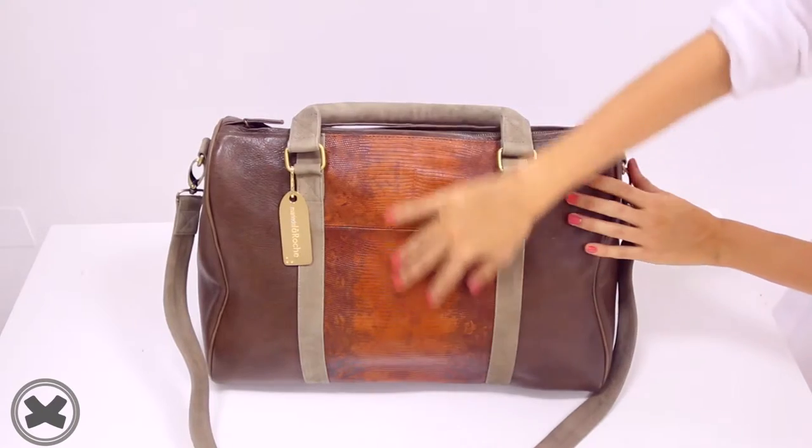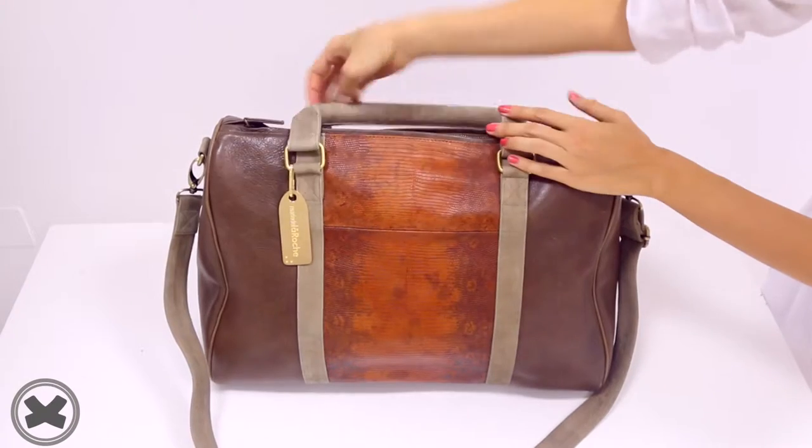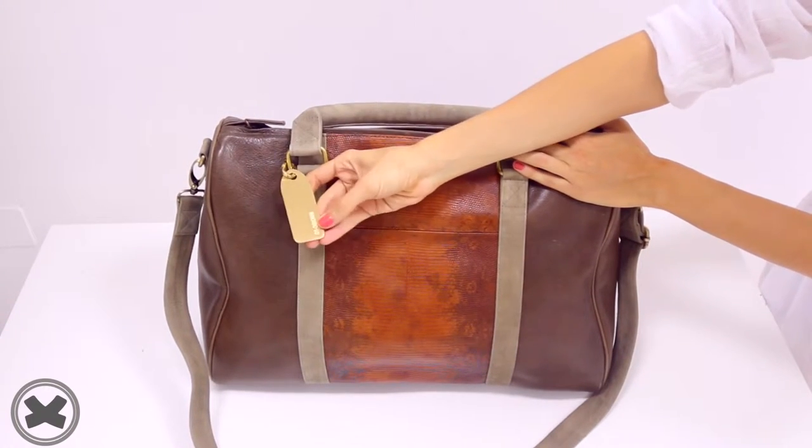The center is made in beautiful Metanese spotted lizard combined with Italian vintage effect leather. We have a signature 24 karat gold cover tag with the brand and the number season code.